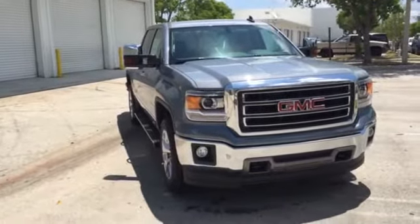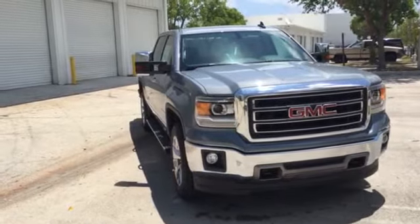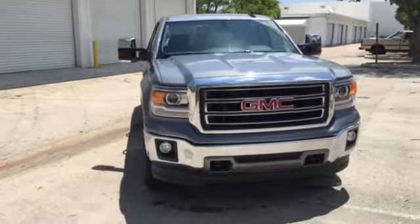Hello Scott, this is Richard Cascon from Delray Buick GMC. This is the 2015 GMC Sierra that we discussed on the telephone. The light steel gray — it's got a bluish tint to it like you said. As you can see, it's a beautiful truck.